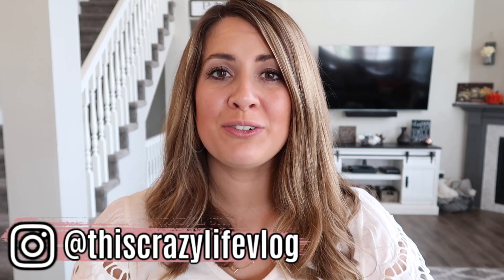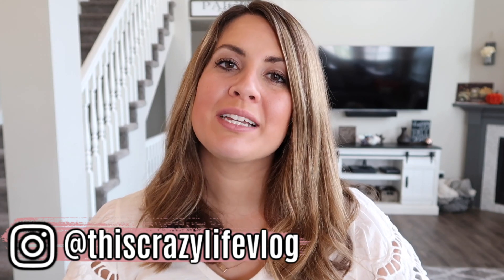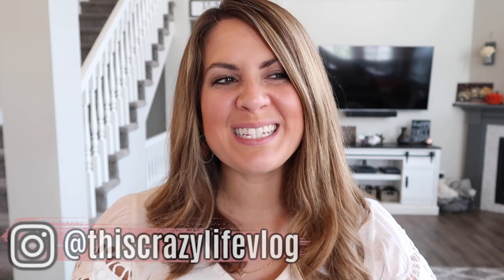Hey guys, welcome back to my channel and welcome to my fall home tour. I have been so looking forward to filming this video for you guys and sharing how I decorated for fall this year, just kind of in the hopes that you can start feeling the fall feelings and start getting excited for the new season and also get some different ideas on how to decorate your own homes.